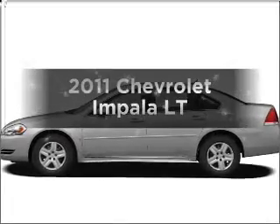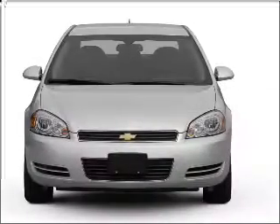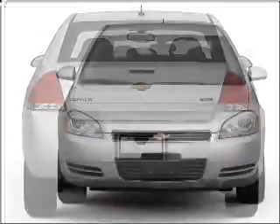Presenting the 2011 Chevrolet Impala. Travel the roads in style and comfort in this great vehicle with a reliable six-cylinder engine that responds smoothly to its automatic transmission. Navigation included to help you get to your destination with ease.